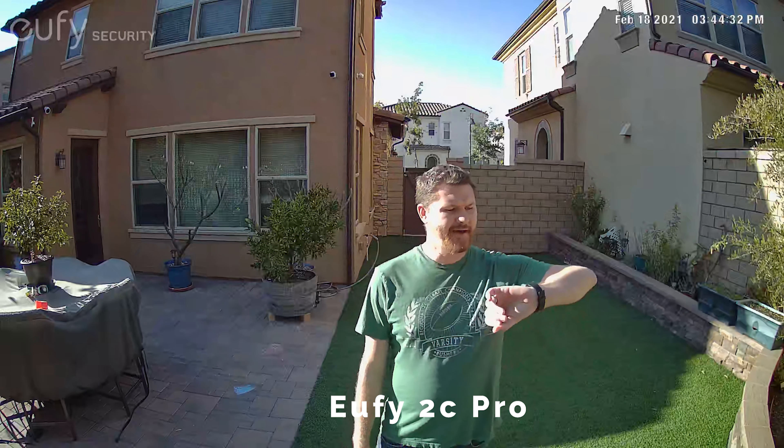We're taking a look at the Eufy Cam 2 Pro and the Eufy Cam 2C Pro — both their 2K cameras. We're going to do a side-by-side comparison during the daytime and at nighttime. It is about 3:45 right now. I'm going to walk all the way back to the gate behind me, which is 35 feet away — just outside the 25-foot detection zone.